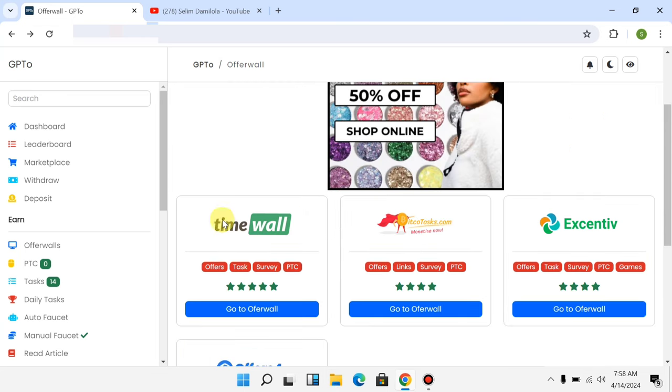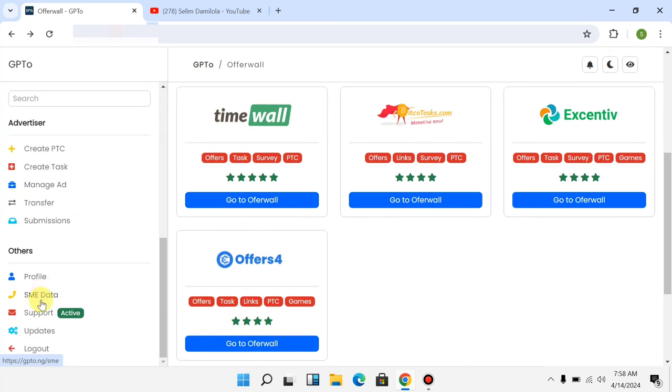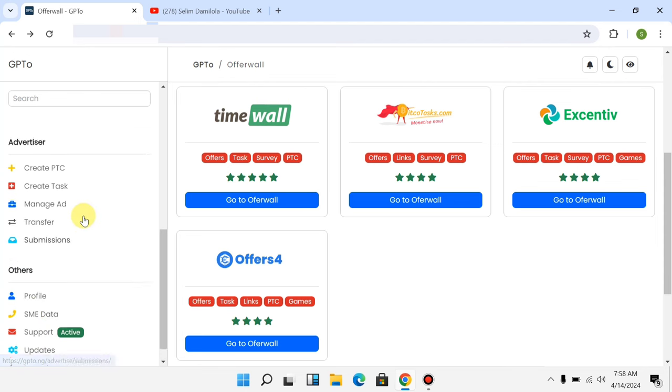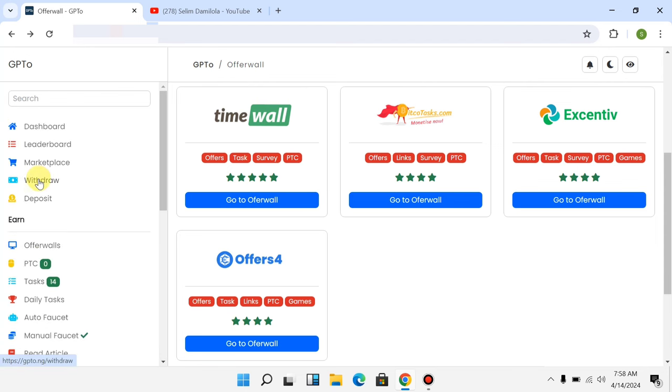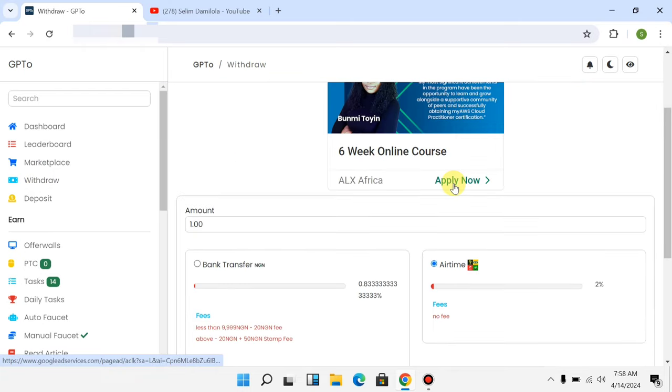To withdraw your money is very easy — you can withdraw to your bank account, or you can use it to buy airtime and data. Scroll down and you can see options to buy SME data. Tap on 'Withdraw' to withdraw money straight to your bank account.